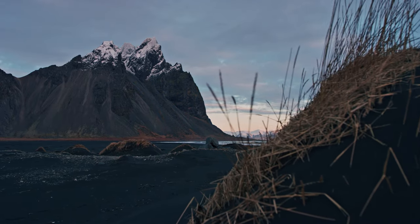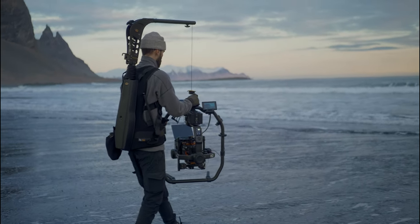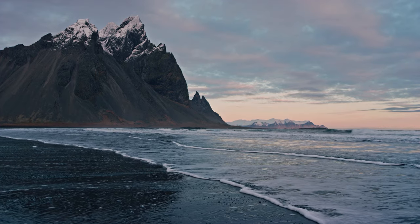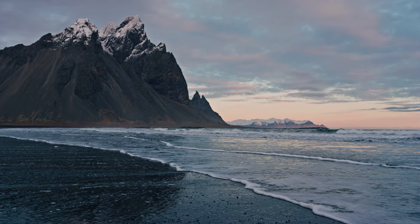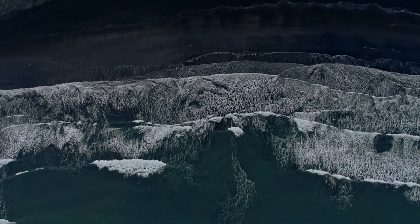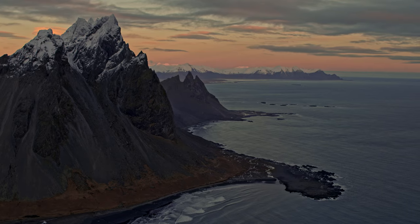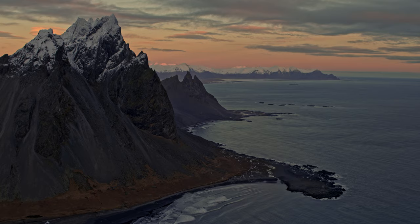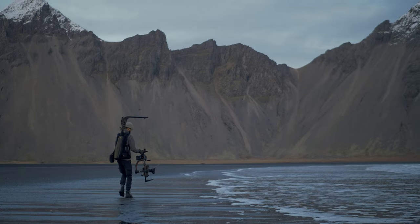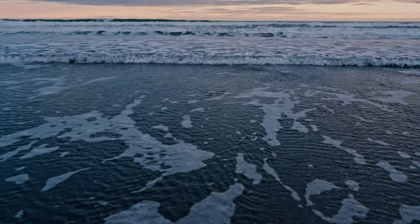I transitioned to my gimbal rig to round out the sequence, and went down to the beach to get some low perspectives of the water coming in with the beautiful mountain of Vestrahot in the background. The light quickly faded into the blue hour, and my final shots were upon me. The solstice day is incredibly special to me — whilst it's so dark, those few hours of light are often spectacular. I'm really grateful to have had the opportunity to head out and document it this year.